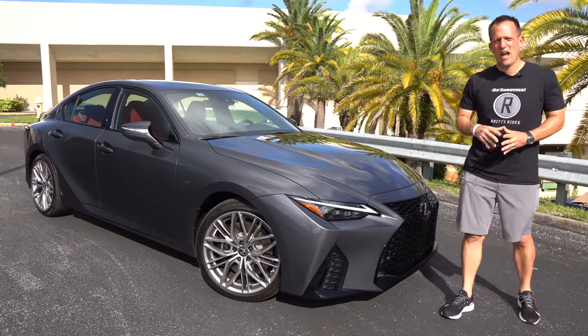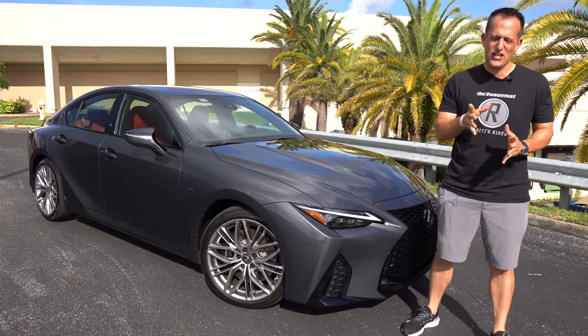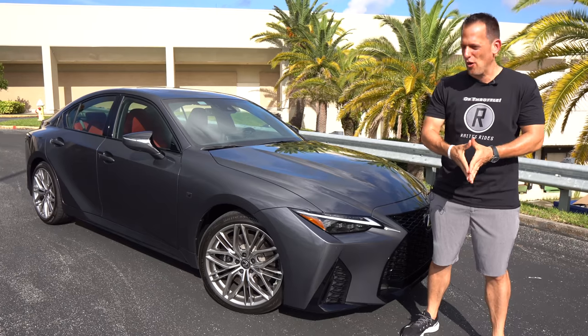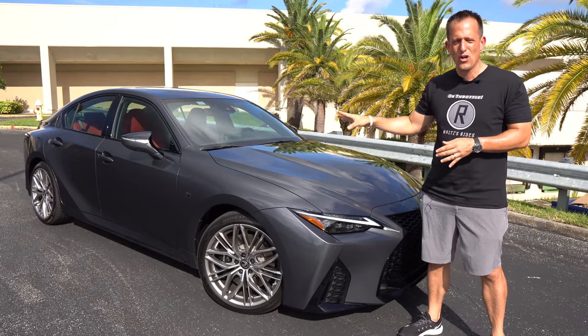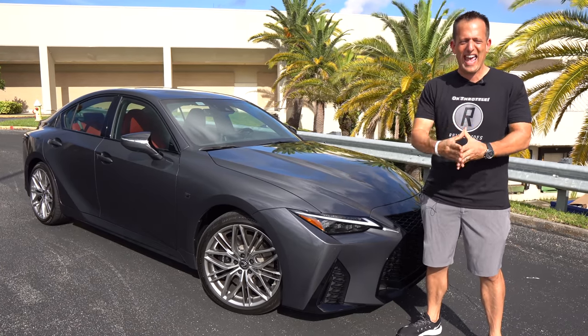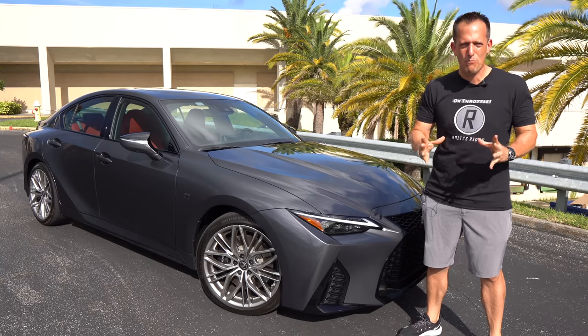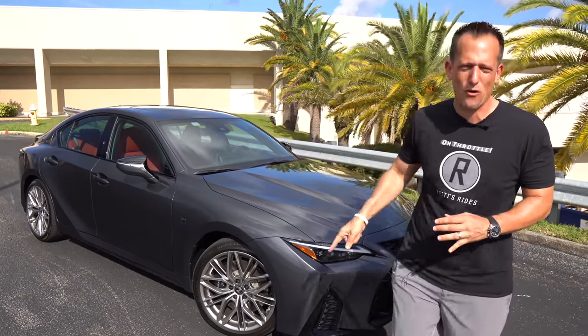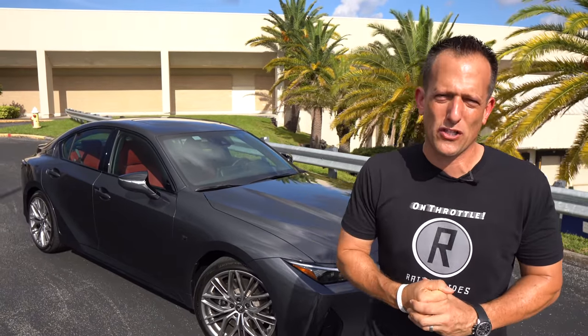Hey guys, what's up? It's Joe Rady from Rady's Rides. We're at one of my favorite parking lot locations because we finally have our hands on one. This is the all-new 2022 IS500 F Sport Performance. Before we get into this V8-powered sports sedan, let's talk about what's going on here.